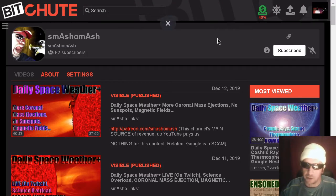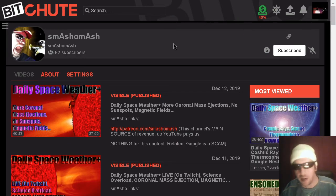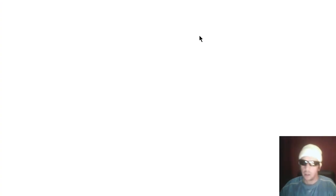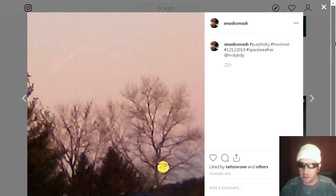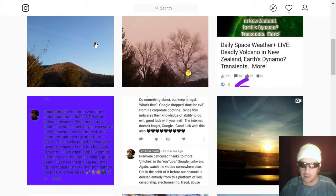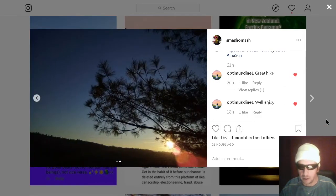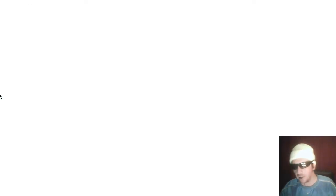Follow us on other social media, such as Bitchute, as our YouTube channel could be suddenly deleted without any warning or explanation — so this is a great place to archive your videos. We're up to 62 subscribers on Bitchute, and thanks to all of those who have done so. We're also on Instagram — check out this moonset image I took yesterday, and this sunrise image I took yesterday on the Appalachian Trail near Lehigh Gap, Pennsylvania.